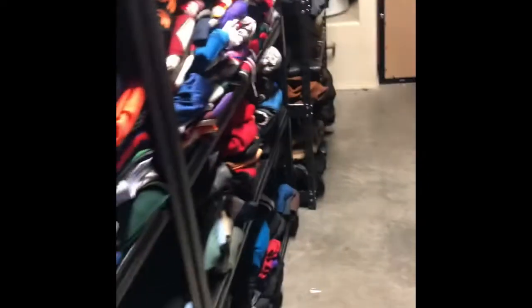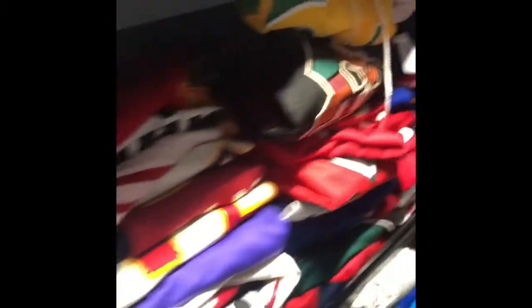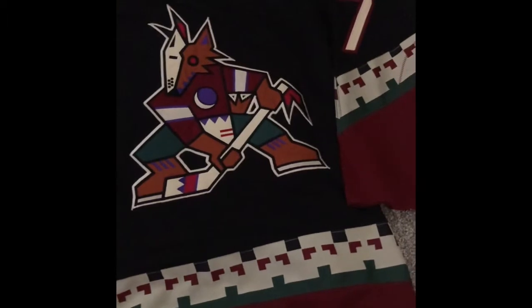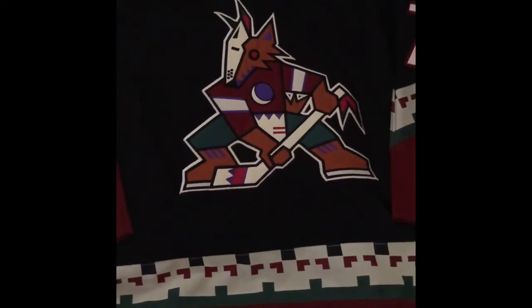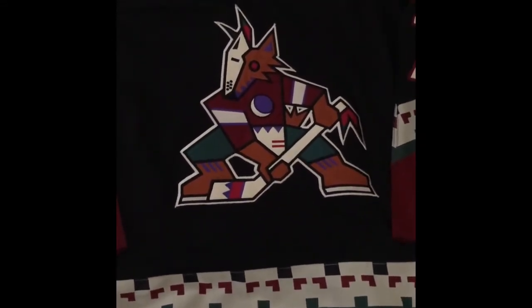I woke up this morning and I sold a jersey — this is my sale of the day. I picked this jersey up at a local rummage sale at a church. I think they were selling all clothes for a buck apiece. I've had it for about a month now. It's a vintage Starter — a stitched piece, a real nice jersey.